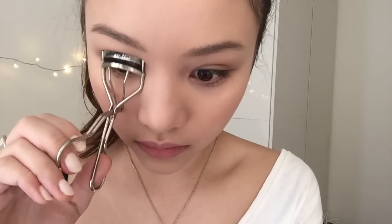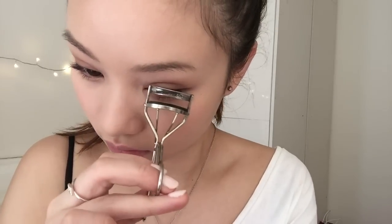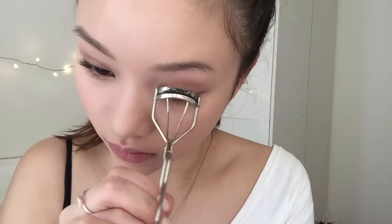For my lashes, I'm going to use my eyelash curler and clamp down several times as I curl my lash so it doesn't look like the letter L from the side. It looks more natural if you clamp it down several times as opposed to just once.